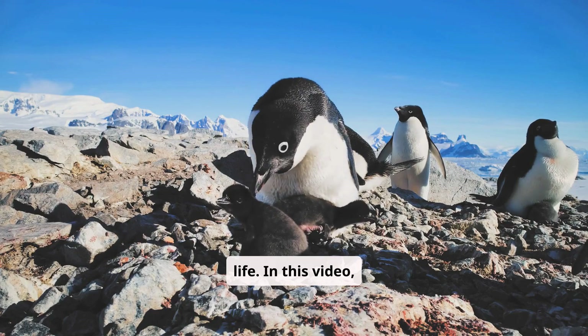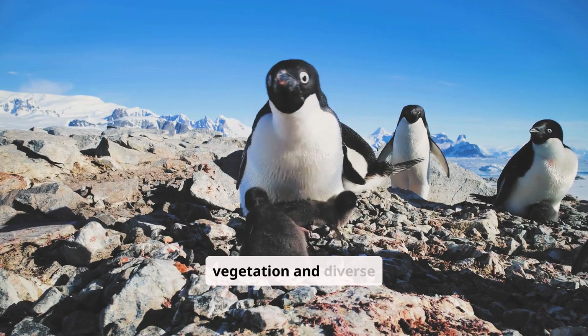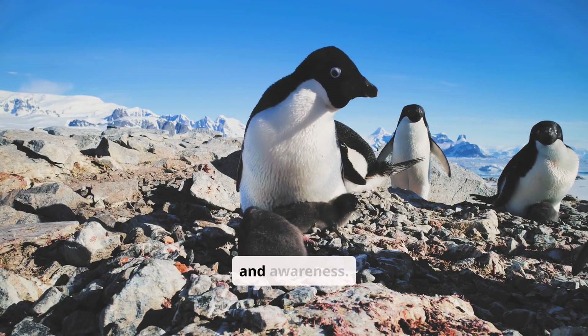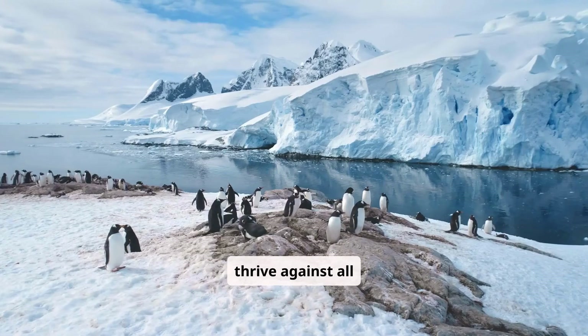In this video, we delve into the flora and fauna of this continent, showcasing the incredible adaptations of its limited vegetation and diverse wildlife, while highlighting the pressing need for conservation and awareness. Welcome to Antarctica, a land of stark beauty where life finds a way to thrive against all odds.